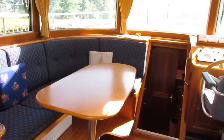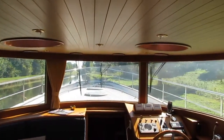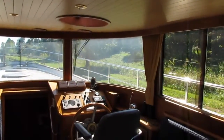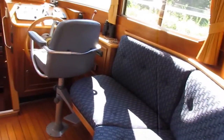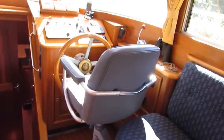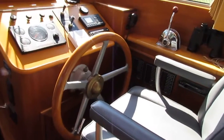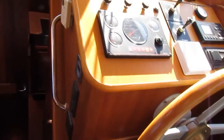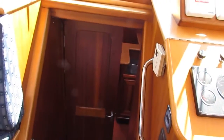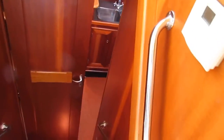Just making our way forward into the saloon. This boat left the yard in 1997 — a very impressive quality build, well equipped. Witterstutz 159 horse main engine.